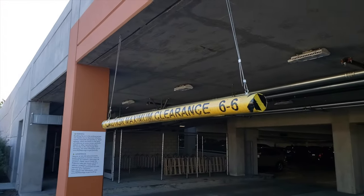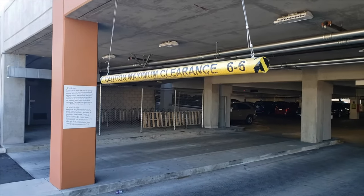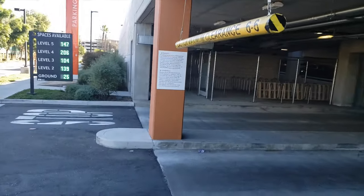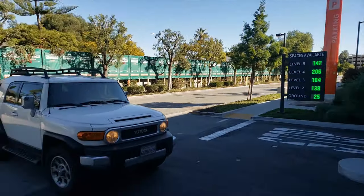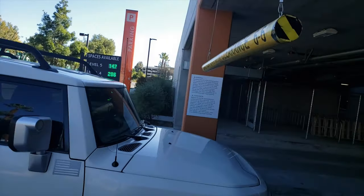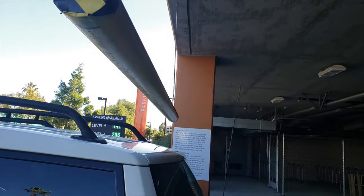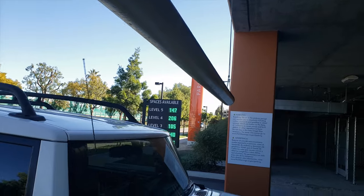What I mean is that whenever you enter a parking structure, generally there's a sign before you enter that states the maximum height. Based on my measurements for my FJ, from the bottom of the wheels to the top of the roof rack is exactly six foot five inches.